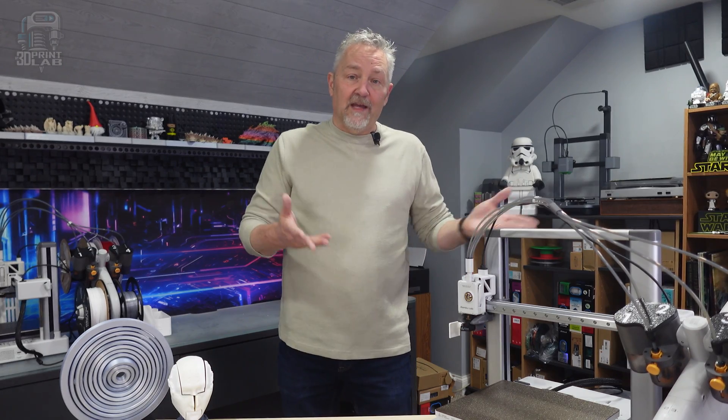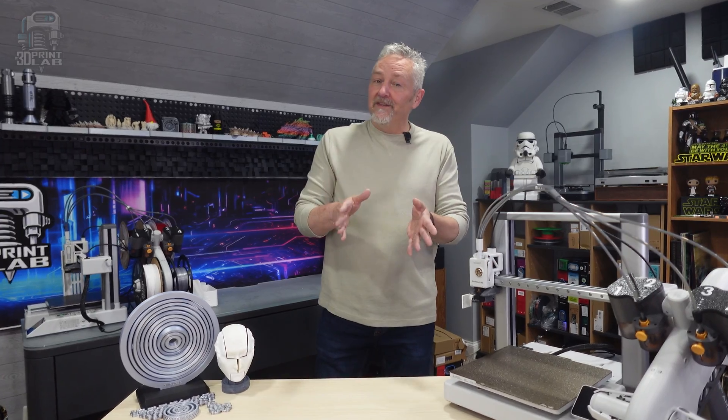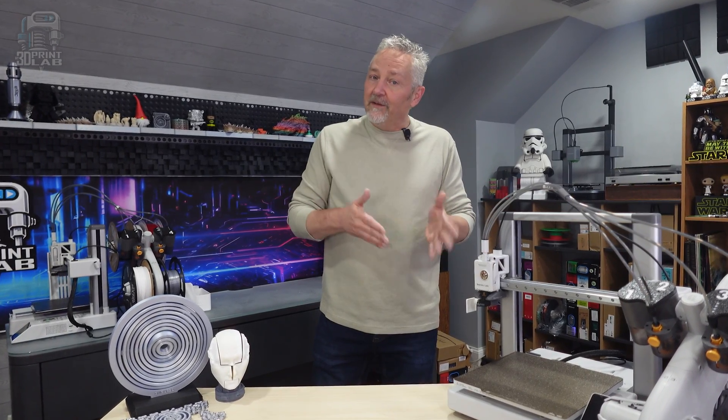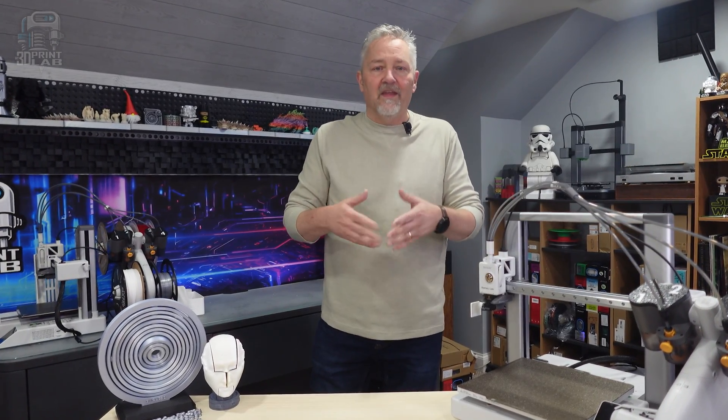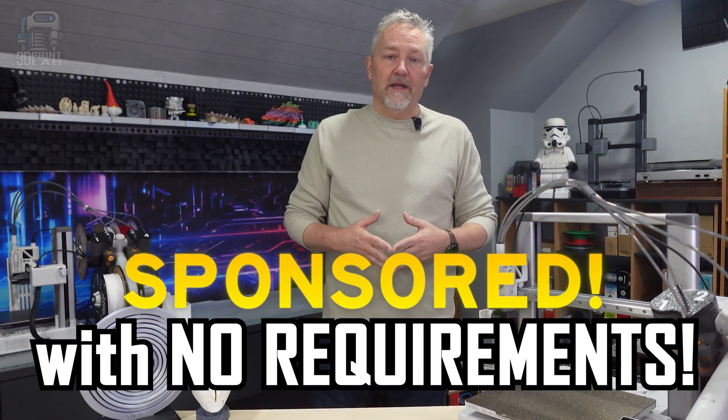One of the guys at Bambu that I've talked to in the past reached out to me, excited about this new channel, and wanted to know if I wanted to give the A1 a try. Just because they sent it to me — I double-checked. I was told again that they've never asked a reviewer to say or include anything in a review, and that's the only way I would do this anyway.